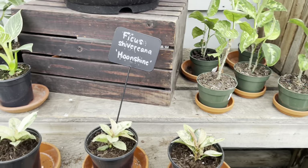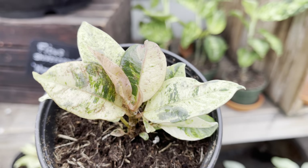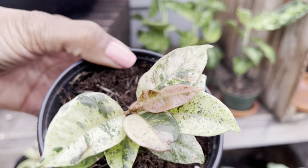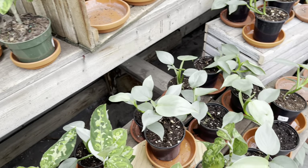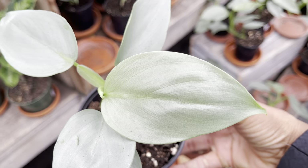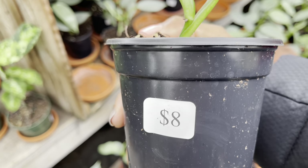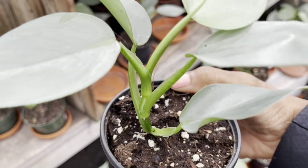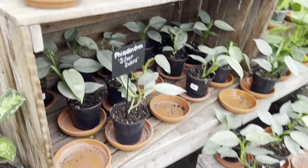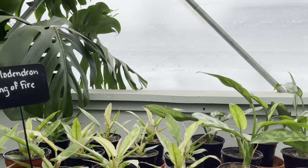They have the ficus chivrianas — they're still small and they're $15. The leaf on this silver sword is beautiful, it's $8. $35 for the ring of fire; lately this plant has been calling my name.